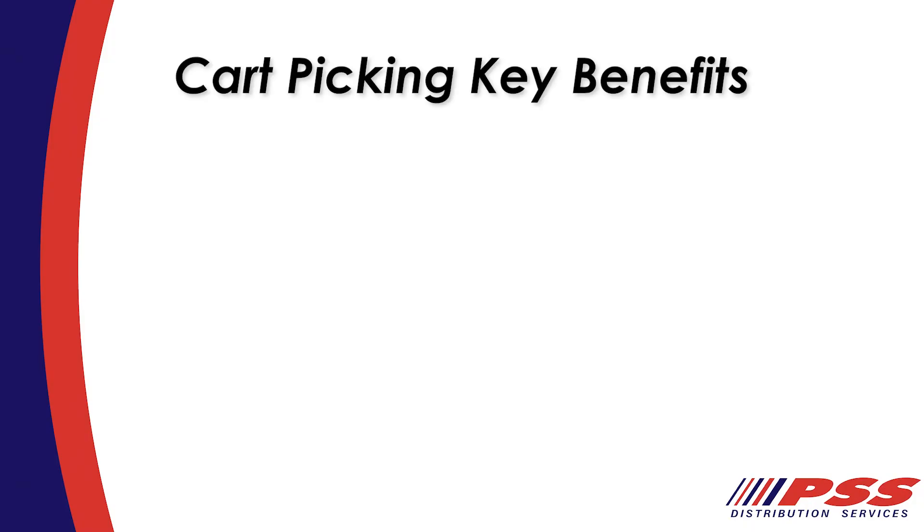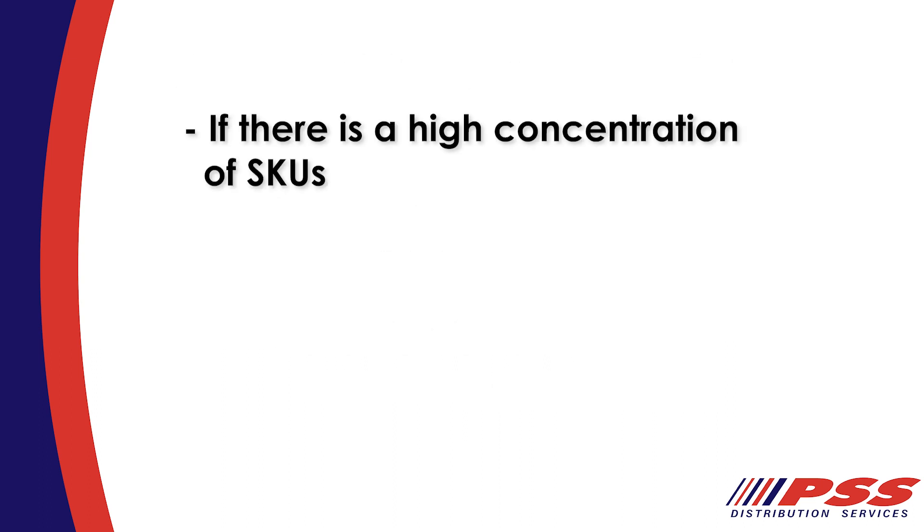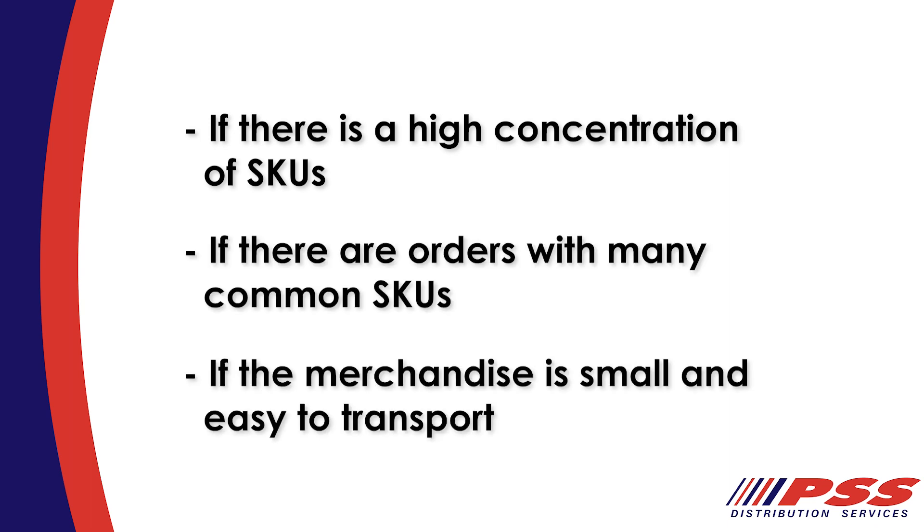The key benefits of cart-based picking are that it is flexible, scalable, and creates fewer trips while increasing productivity. Cart picking is recommended when there is a high concentration of SKUs, there are many orders with common SKUs, or if the merchandise is small and easy to transport.